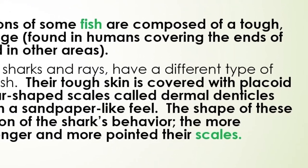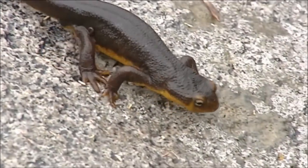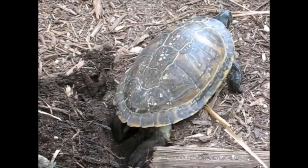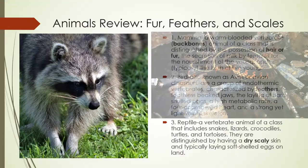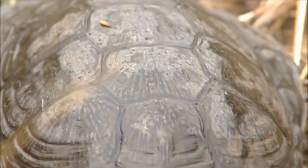The shape of these denticles is also an indication of the shark's behavior. The more aggressive the shark, the longer and more pointed their scales.